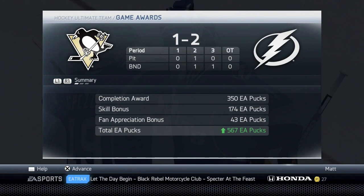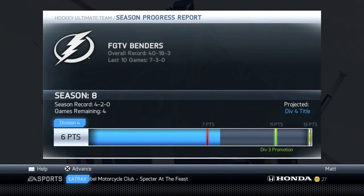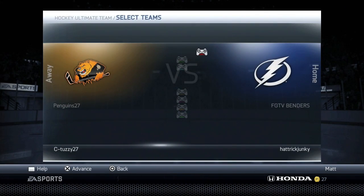Markov did get injured, but we got 567 EA pucks and of course 2 points towards the promotion. We now officially know we will be staying in Division 4 at the very least.